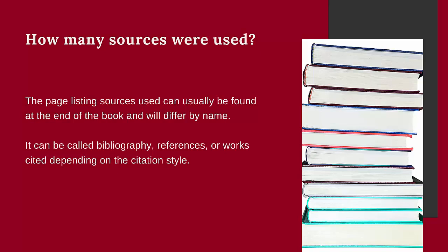The number of sources that were used should be a substantial amount to show that the authors were diligent in including the community experts on the topic.